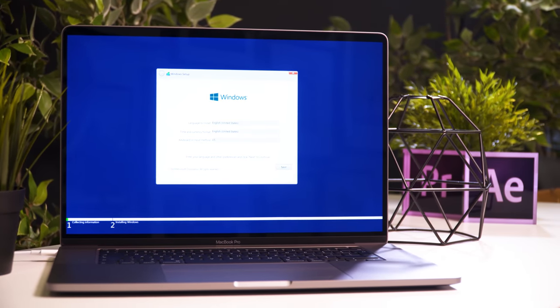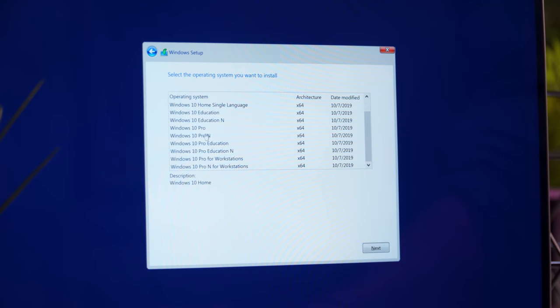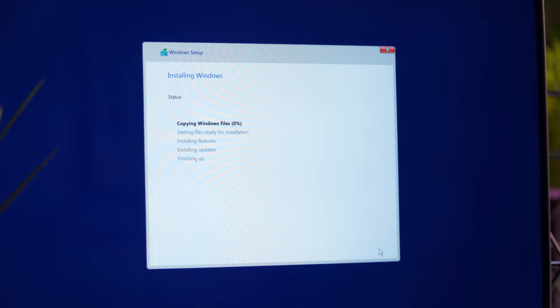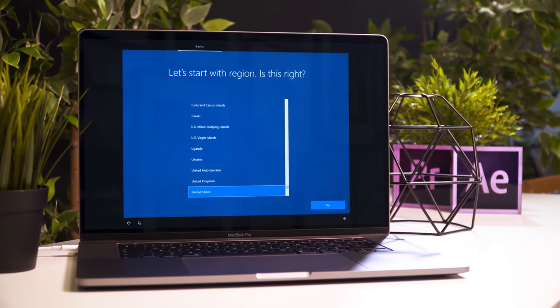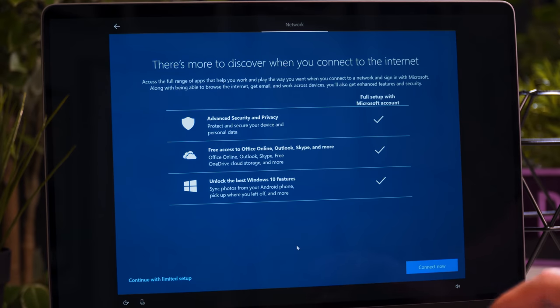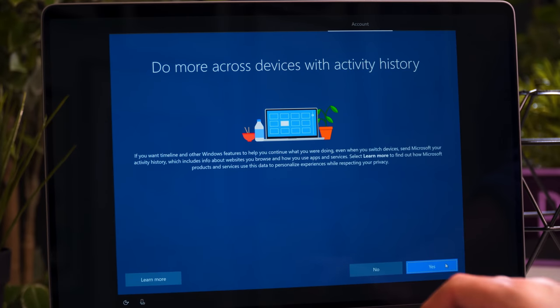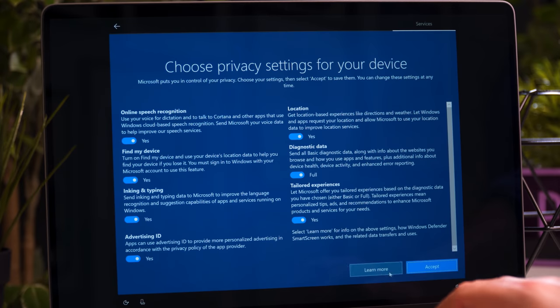A standard Windows installation follows where you choose your language. If you have a product key you can add it here; if not, click 'I don't have a product key' and add it later. Select your version — let's say Windows 10 Pro — and wait for the installation to finish. When done, select your region, keyboard layout, WiFi, and whether to sign in with your Microsoft account. You can choose an offline account if preferred; it's perfectly fine.